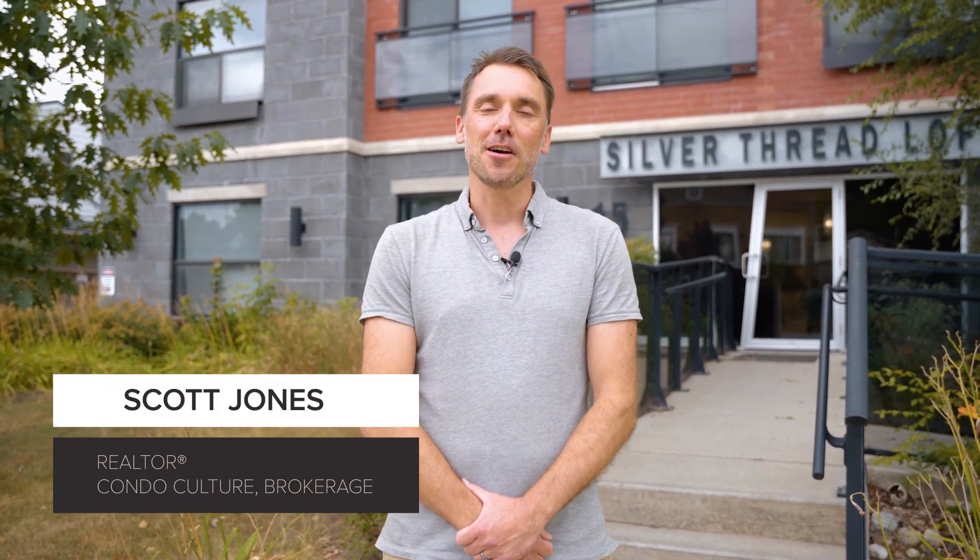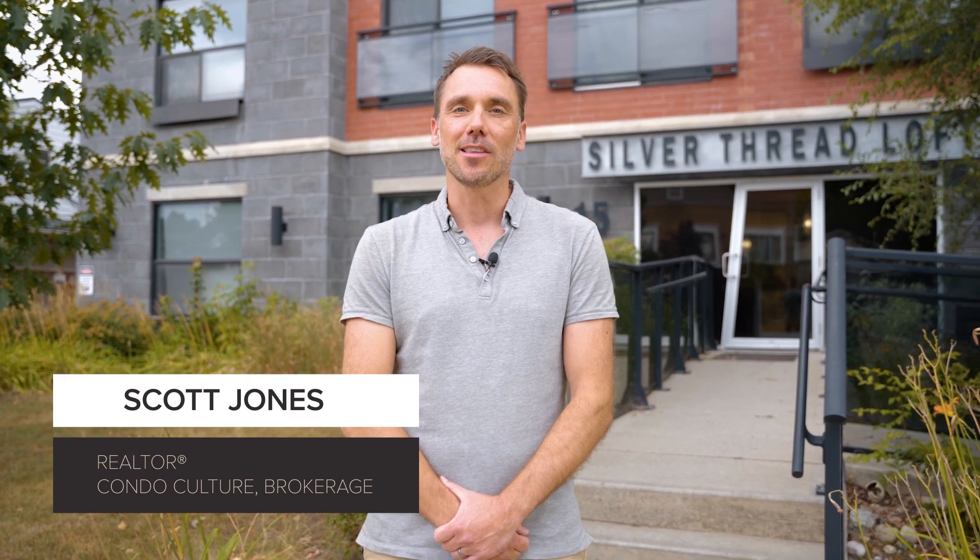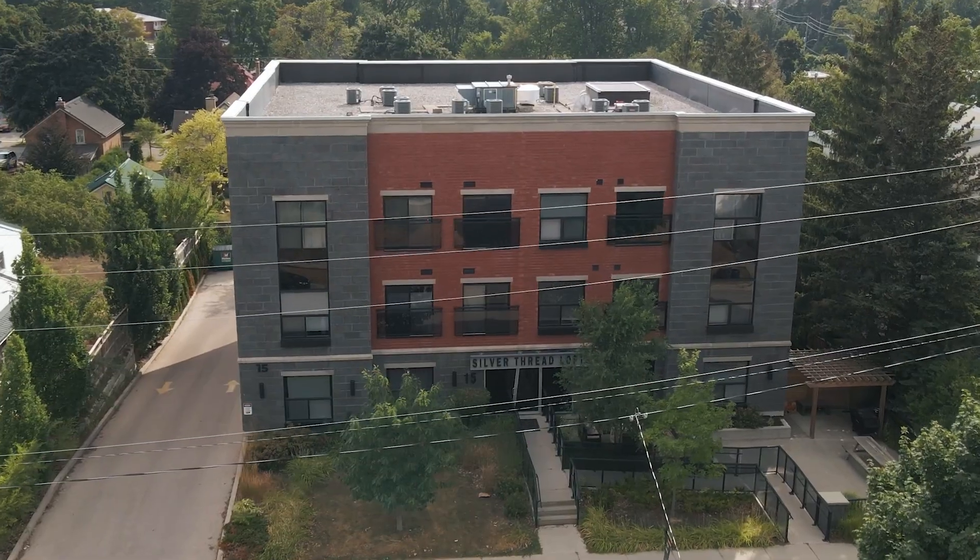Hey guys, Scott Jones here from Condo Culture. We're out front of our newest listing here at the Silver Thread Loft in the Mary Island neighborhood of Uptown Waterloo.